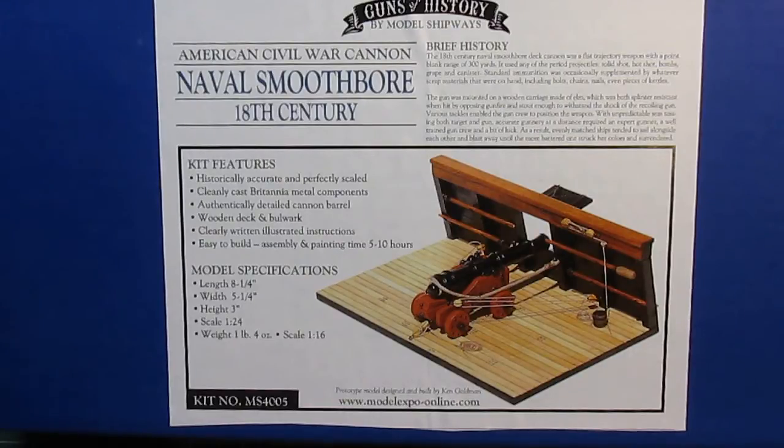I picked this up from ModelExpo.com and on sale it cost me only $24. I did have to pay full price for shipping, which was $9, so the entire kit cost me about $32. Let's take a look at everything that's going to be in a kit like this.